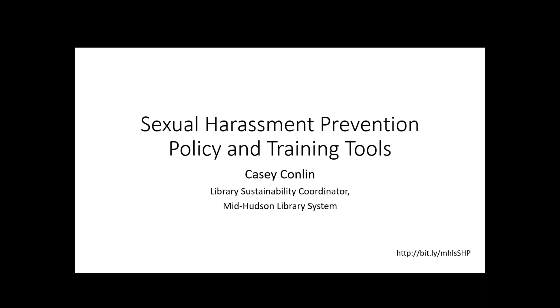This conference will now be recorded. Hi, everyone. This is Casey Conlon. I'm the Library Sustainability Coordinator at the MidHudson Library System. Thank you for coming. Today, we're going to talk about the sexual harassment prevention policy and training tools that we've put together here at MidHudson for you all to use in your libraries.